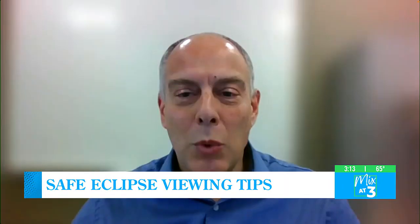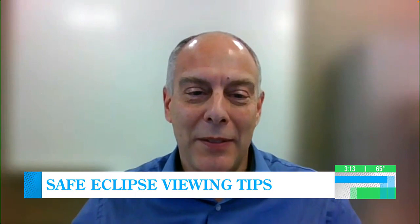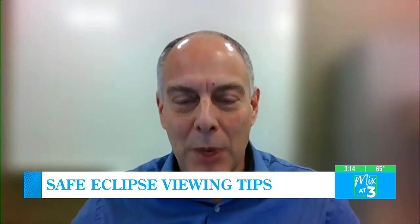If someone experiences some eye discomfort or vision problems following the solar eclipse, what should they do? Well, if you have any concerns, or if you did perhaps take off the glasses unwittingly during the event, it's very important that you consult your eye care provider so that they can do a proper examination and look at the back of the eye where the potential damage may occur.